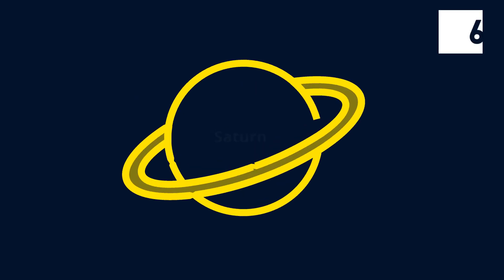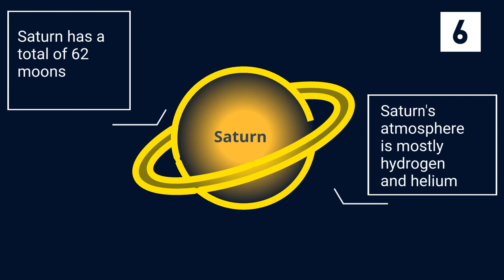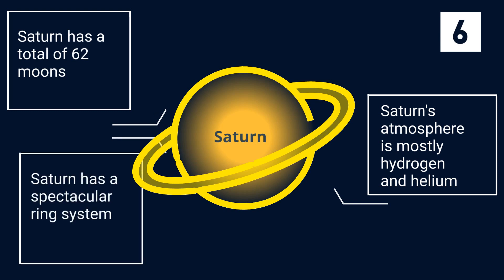Saturn's atmosphere is mostly hydrogen and helium. Saturn has a total of 62 moons. Saturn has a spectacular ring system with seven rings and several gaps between them.